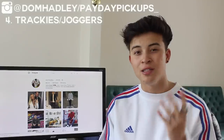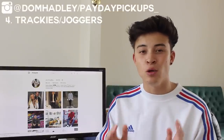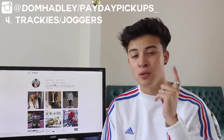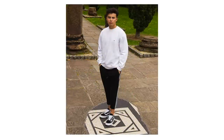The fourth back-to-school essential is trackies and joggers. You need these in your wardrobe because sometimes you just want to be comfy — maybe you've been on a night out or you just can't be bothered dressing up. For joggers, I'd recommend Champion joggers which I picked up for around £8, and stores like Zara, Topman, and Forever 21. I actually cropped my Forever 21 ones, which a lot of you have been asking about.